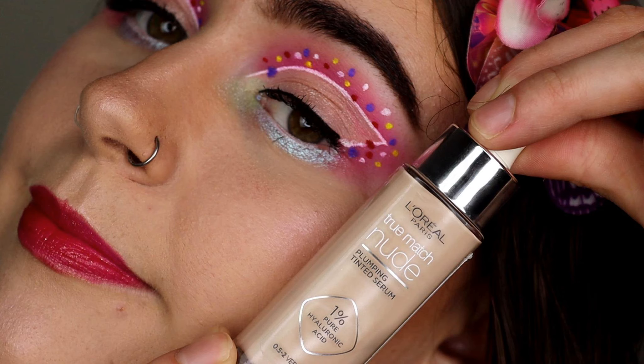Now the L'Oreal Tinted Moisturising Serum, which I did a review on — I'll pop it on screen here — that's amazing. It's so, so good. It feels like there's nothing on your skin, and I could build it up and it would still distribute beautifully on my skin. I absolutely love that. I'm not going to say too much because I want to leave my verdict to the very end, so I'm just going to apply my other face products on.